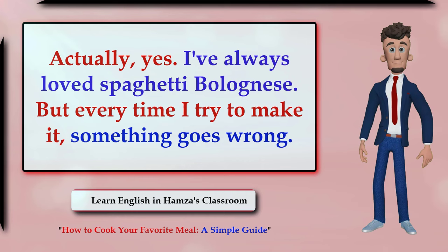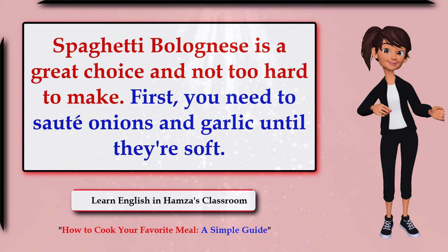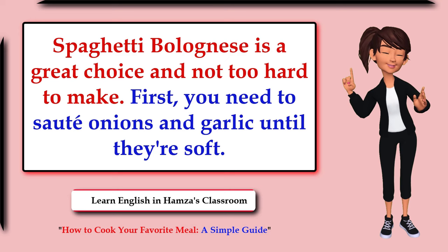Actually yes, I've always loved spaghetti bolognese, but every time I try to make it something goes wrong. Spaghetti bolognese is a great choice and not too hard to make. First, you need to sauté onions and garlic until they're soft.